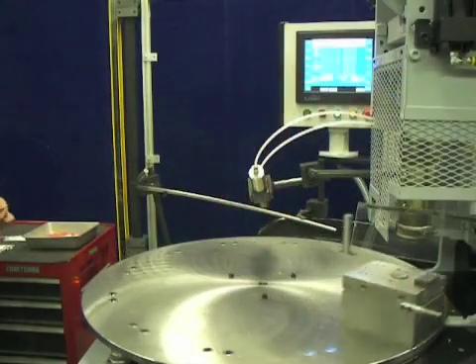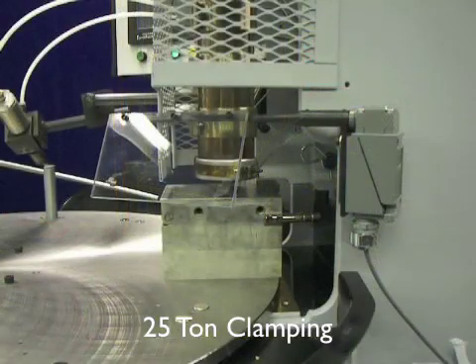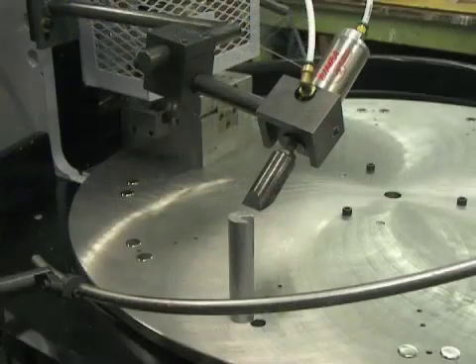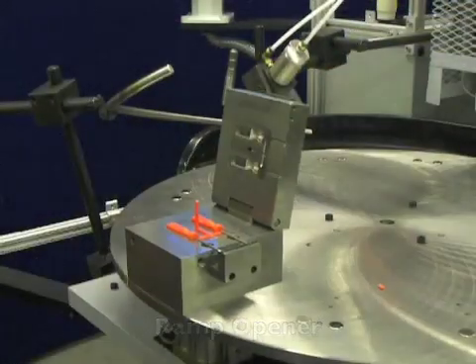The IPC Echo Series Molder has a 25 ton equivalent toe clamp. Our machines come with your choice of either a 1 ounce or 2 ounce belt driven screw and barrel system. Each machine can also be equipped with a pneumatic sprue trimmer and either a mold opening ramp or a complete mold opening and closing ramp.